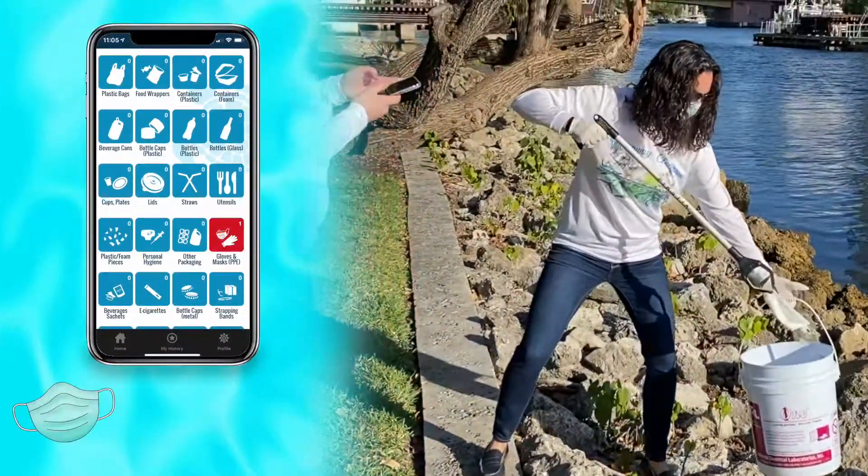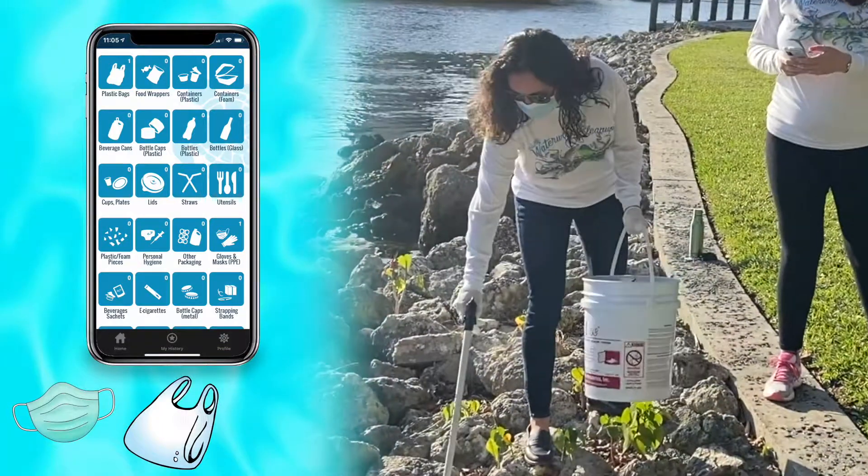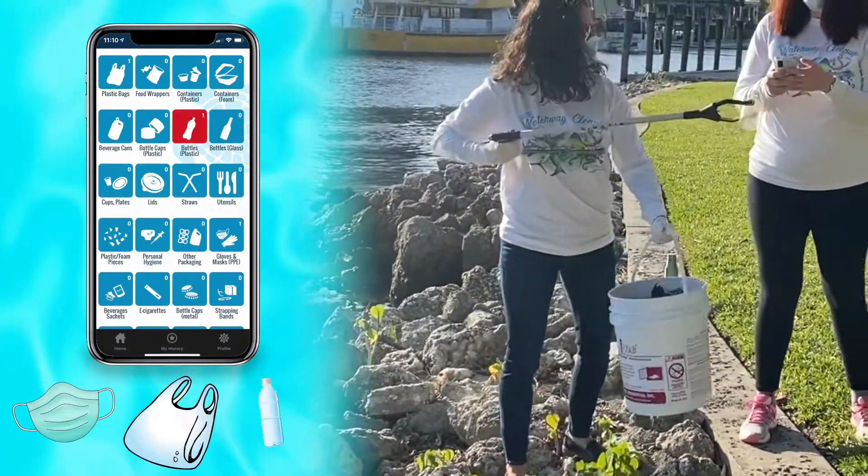As you collect your trash while you're out cleaning up, track the items in the app from the different icons on your screen. If your trash doesn't fit one of the categories, all you have to do is select other.